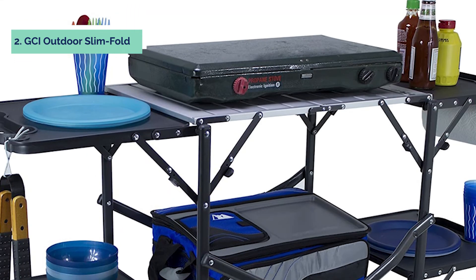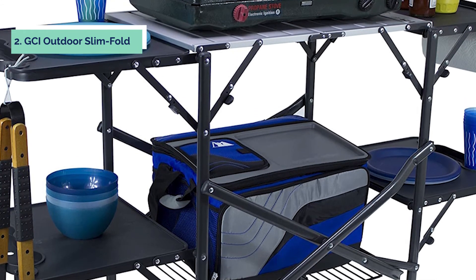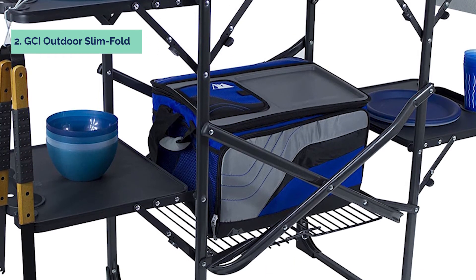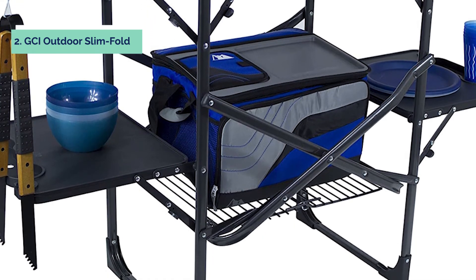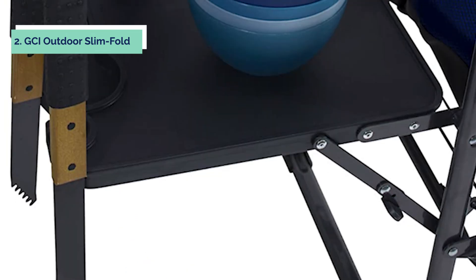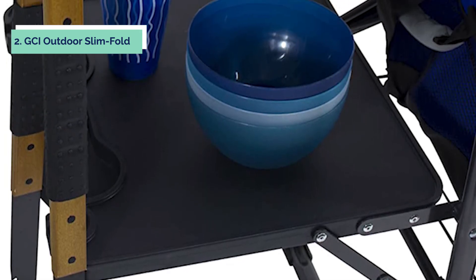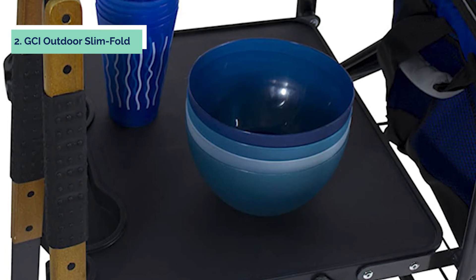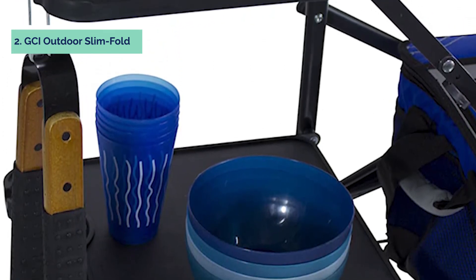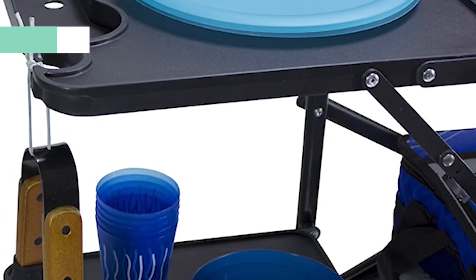Setting up the cook station may take some time due to the numerous pieces. Start by removing the cook station from the box, taking off all the protective plastic, and taking note of all components. Open up one side of the cook station by moving where indicated on the box, then push down on both legs at once until they lock into place. Repeat this step for both other sides so that your GCI Outdoor Slim Fold Cook Station now lays flat in an X-formation with three leg sections open.